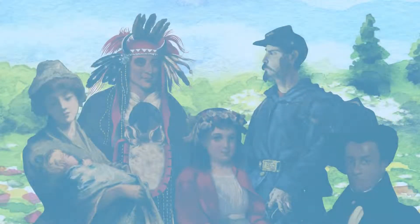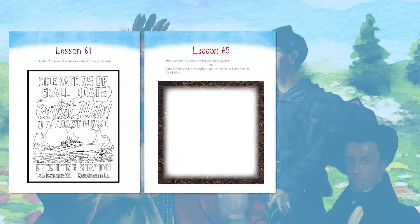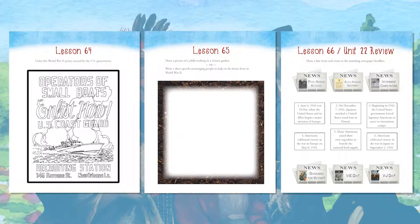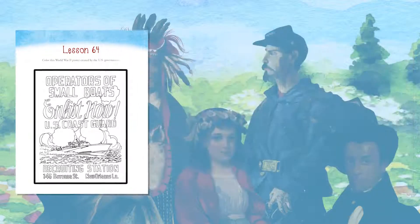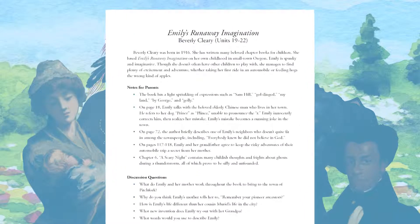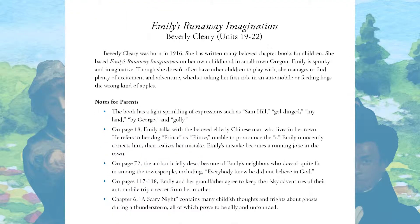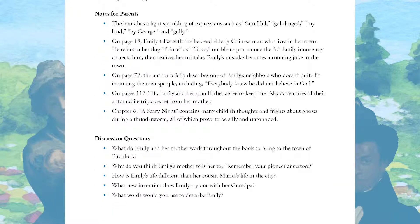The student also completes the worksheet for Lesson 64 in the student workbook. For each weekly unit, the student workbook includes one coloring page related to a lesson, one assignment where the student can either draw or write something related to a lesson, and one review page about key ideas from the unit. Today, the student colors a poster that the U.S. government created during World War II. The literature title for this unit is Emily's Runaway Imagination by Beverly Cleary. You can read an introduction to this title in the Answer Key and Literature Guide. This material introduces the author, has notes for parents about the content of the book, and provides discussion questions about the themes of the book.